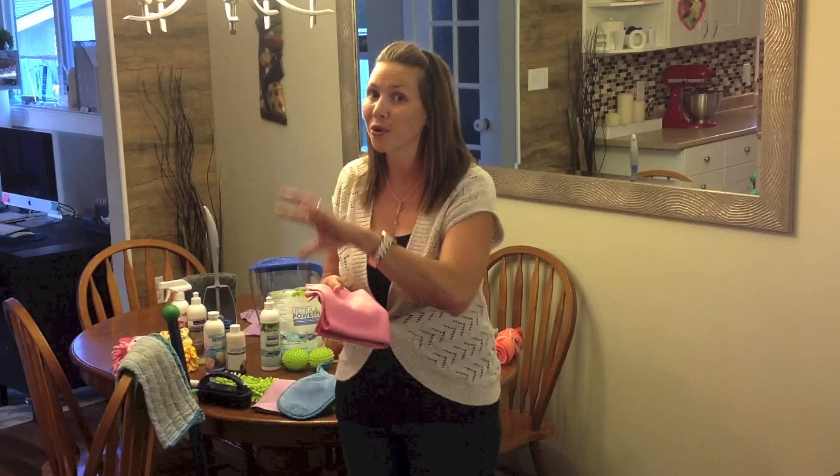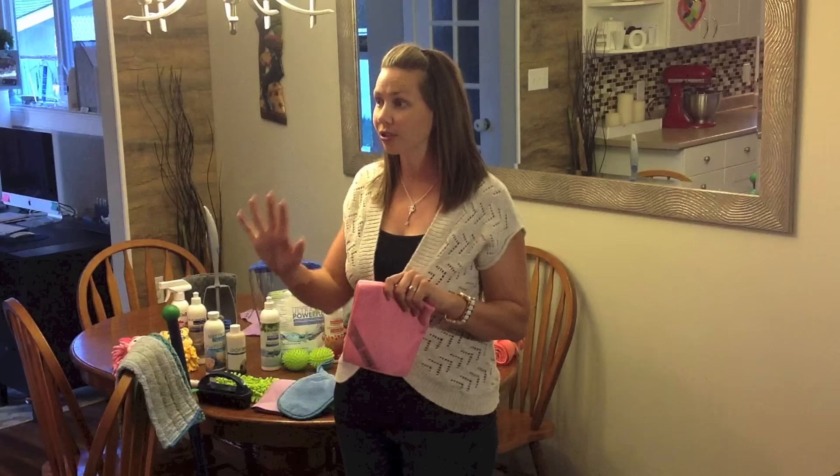When it's absorbed into the cloth, there's also no cross-contamination. So you can use one cloth to clean your entire kitchen — your counters, then your sinks, then your stainless steel and your cupboards — and bacteria is not going to be transferred from one surface to another.